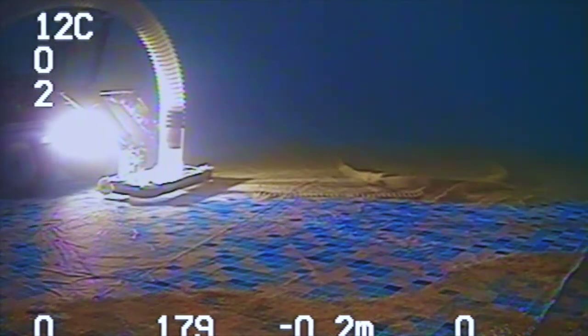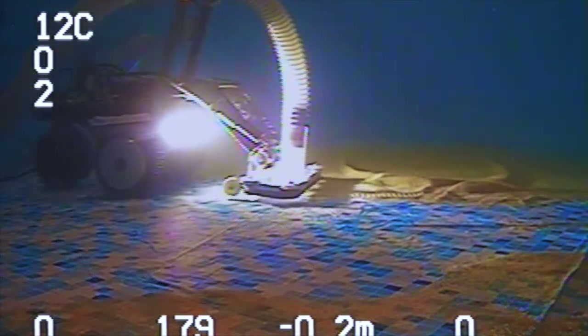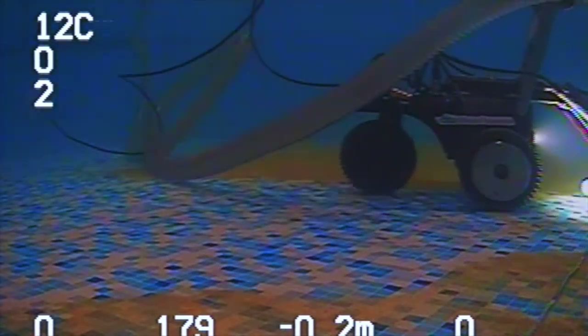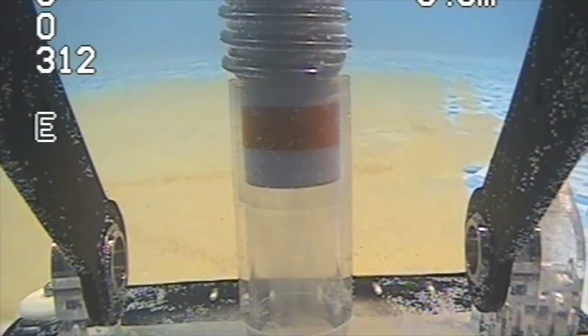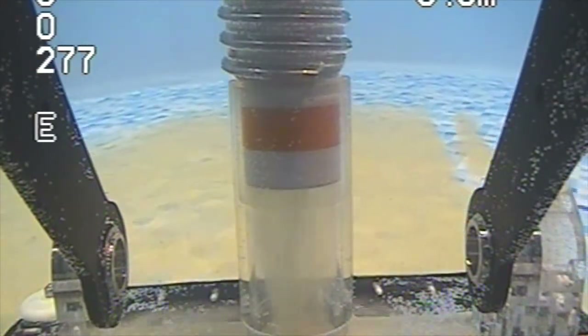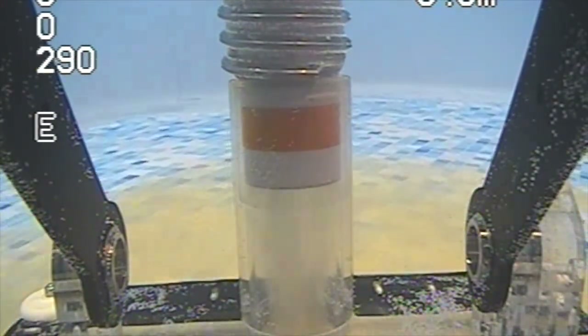Using a remote-operated vehicle with an attached vacuum head, we can effectively and thoroughly eliminate dangerous sediment buildup from your potable water tanks, eliminating the risk of sending a diver into a confined space, let alone your drinking water — something that could be potentially dangerous or even harmful to your water supply.